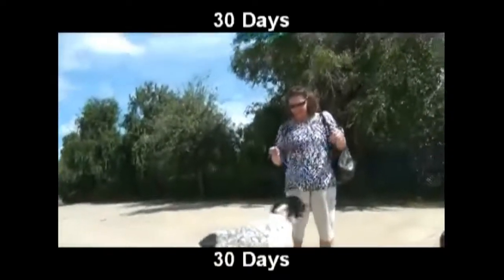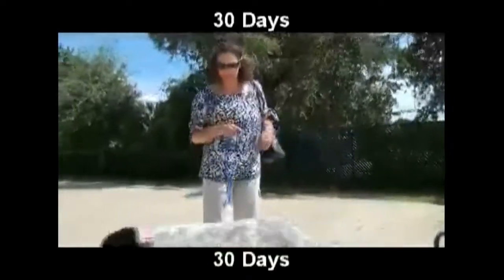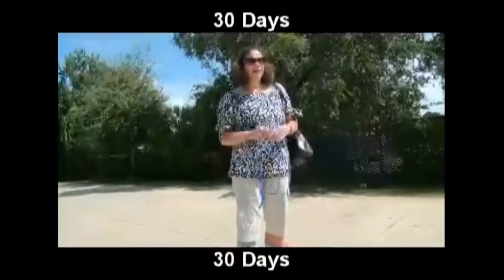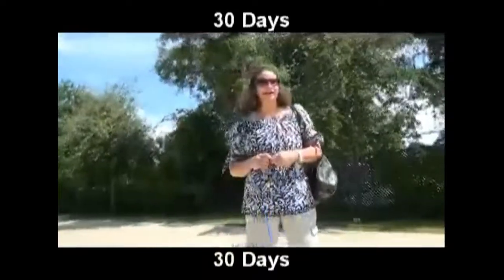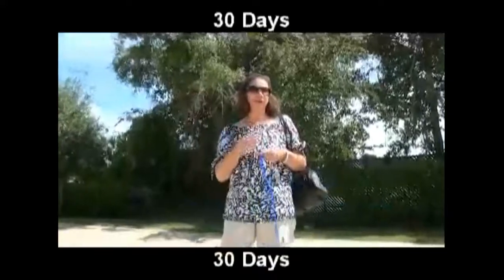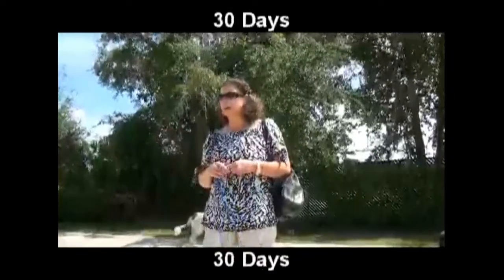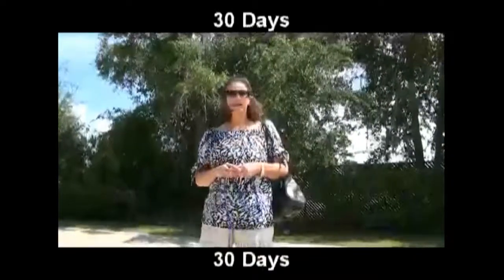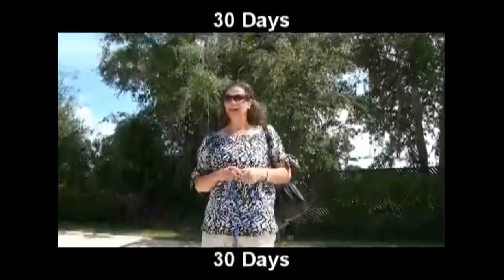The owner tells everyone she sees about the treatment. People are amazed, though some had bad impressions due to the stem cell controversy — referencing political resistance to stem cell research. But when she explains it involves the dog's own fat tissue, not embryo tissue, they say 'Oh my God.' A lot of people think it's from embryo tissue, but it's from fat tissue. That's what really gets them.